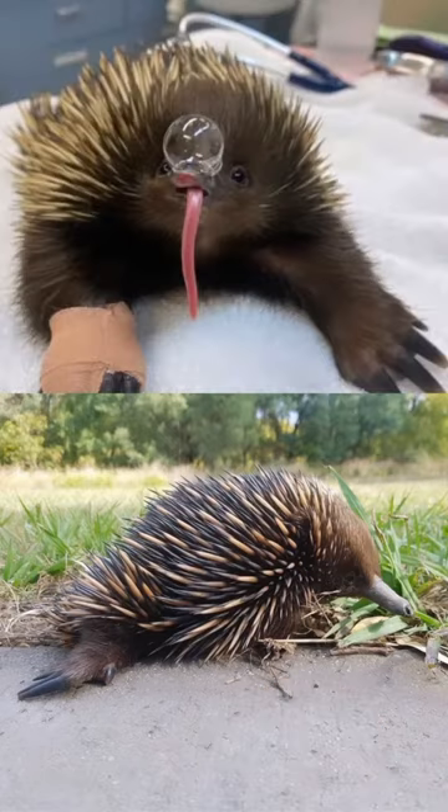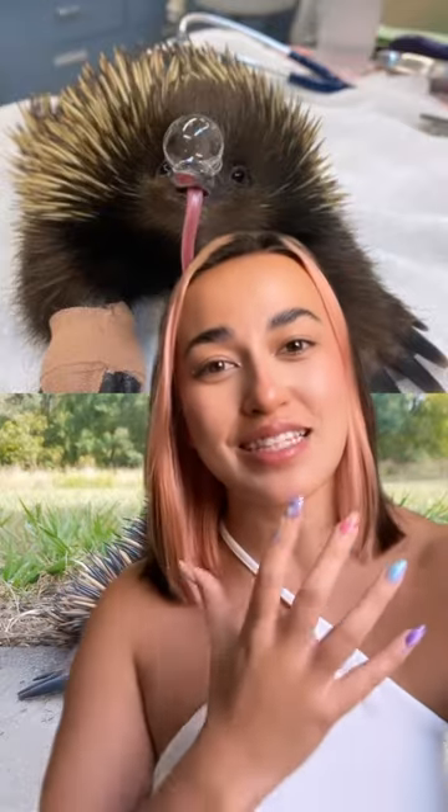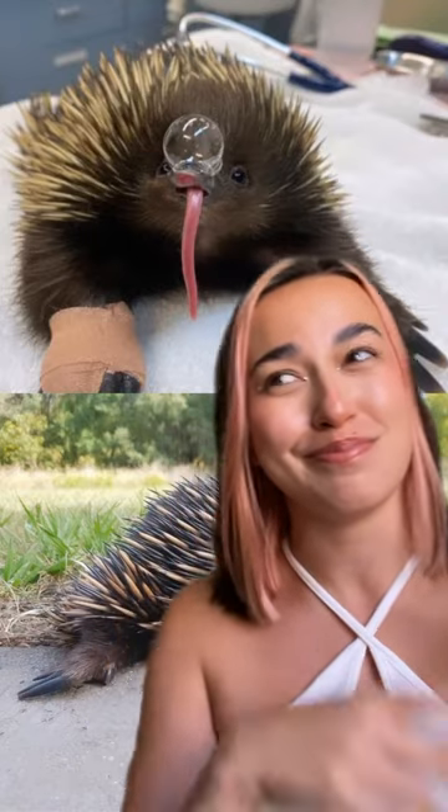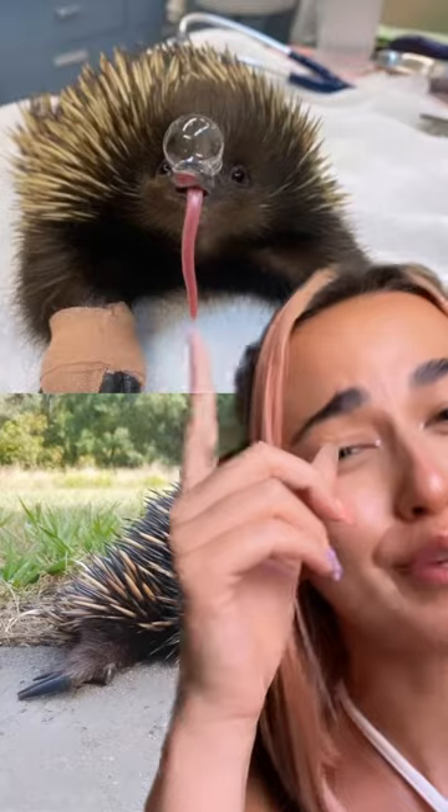Snot bubbles and belly flops are not only adorable, but they're incredibly important ways for echidnas to regulate their temperature because they can't sweat, pant, or lick themselves like other animals do — despite their really, really long tongues.